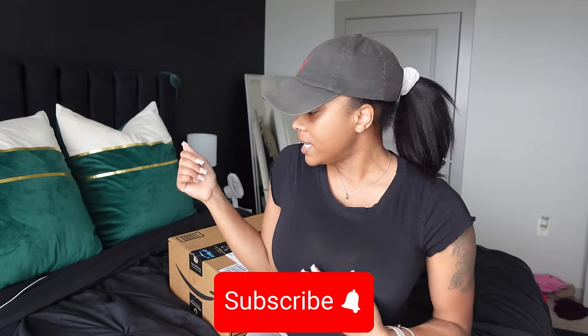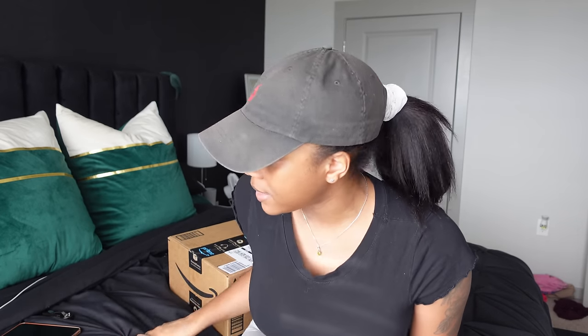Hey y'all, welcome back to my channel. Today's video I plan to put with my moving series four since we're going to be doing a lot of apartment-related, home decor related things. If you're new here, my name is Akira Janae. Don't forget to subscribe and join the family. I have about 15 items coming from Amazon within the next two to three days, and I got one package here.